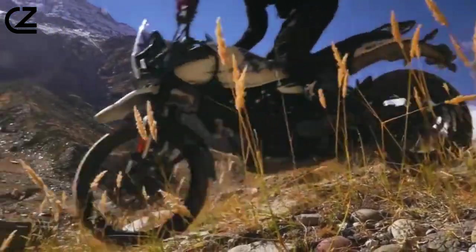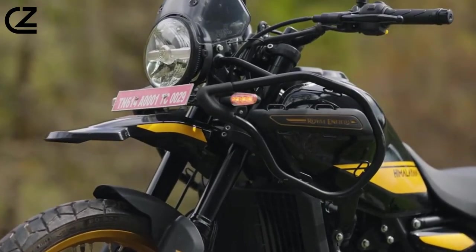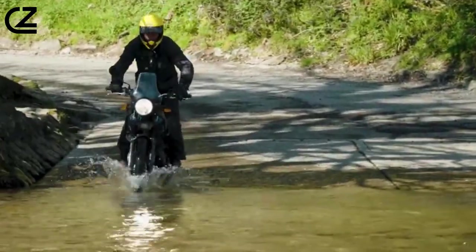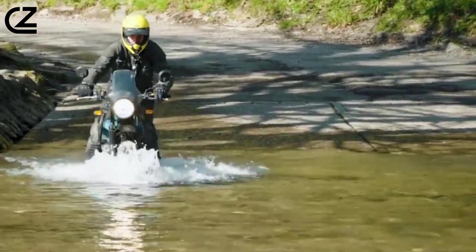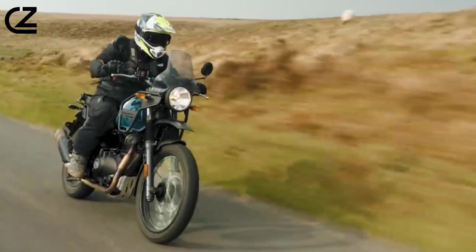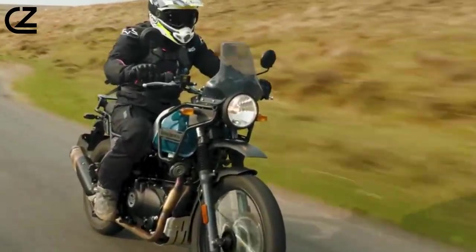There is no predictable journey in the Himalayas. There was no one machine designed for this journey — until now. The all-new Himalayan, built by the Himalayas: a motorcycle with a strong adventure lineage yet remains true to our philosophy of pure motorcycling.